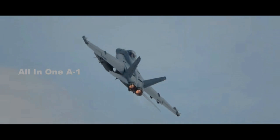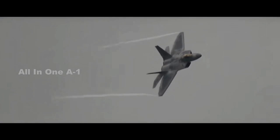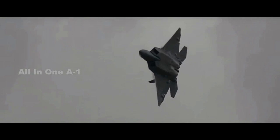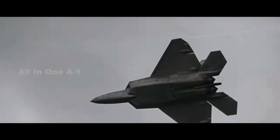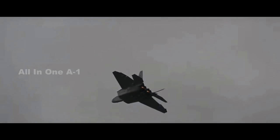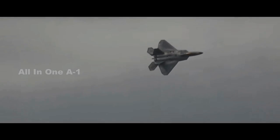The F-22 Raptor, the world's first fifth-generation fighter and arguably the best fighter jet in the world, costs an eye-watering $85,325 an hour to fly — just to keep a single F-22 flying for one hour. The high cost is the price of maintaining the airplane's leading-edge capabilities, including its anti-radar stealth and F-119 high-performance engines.